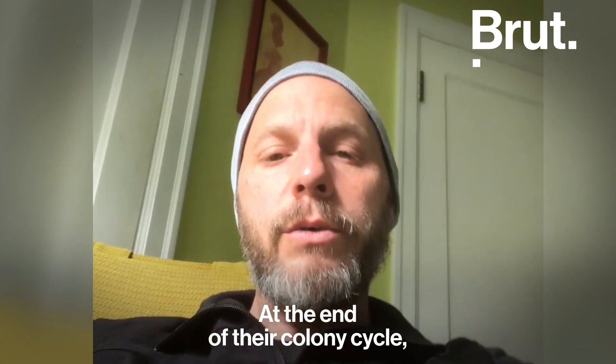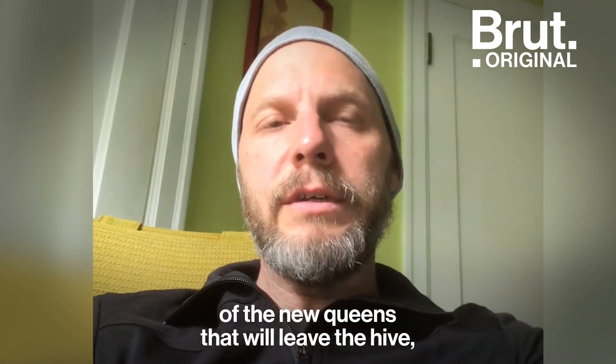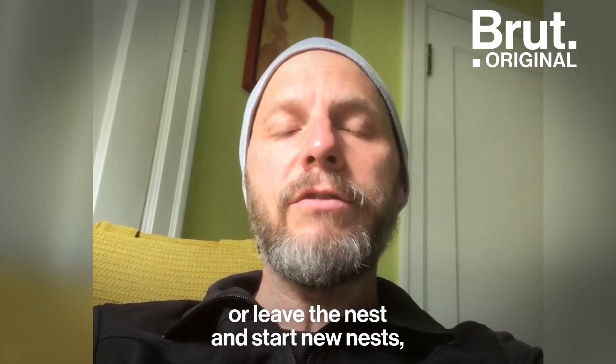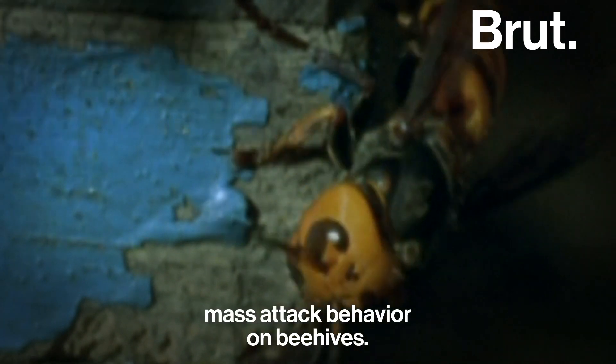At the end of their colony cycle — so this is like late summer, early fall — when they are ramping up production of the reproductives, of the new queens that will leave the nest and start new nests, they need a lot of protein sources. That's when they engage in this really interesting mass attack behavior on beehives.